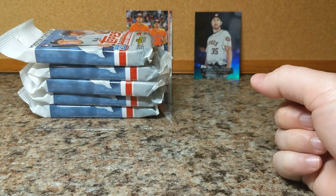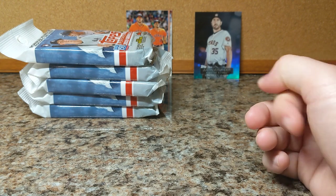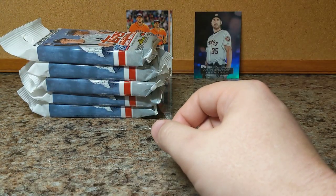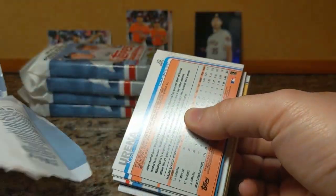Subscribe if you like and want to watch more of this stuff. This is video two of the 2019 Series 1. Gravity packs I've already done. We're going to do the hanger packs — I've got some hanger boxes and a blaster to do later. So here we go, let's get these hanger packs out of the way.